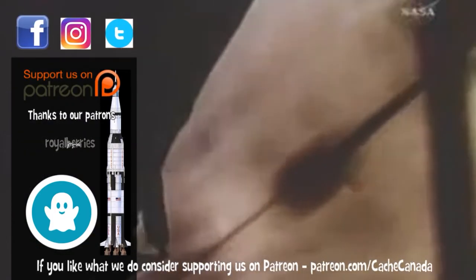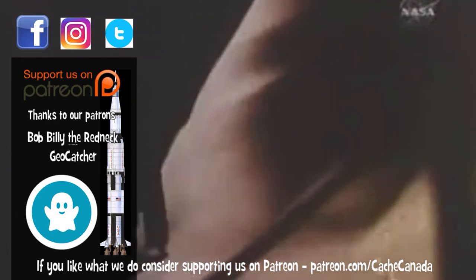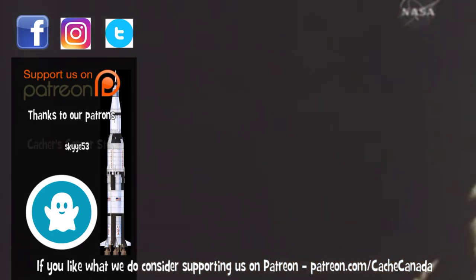We copy you down, Eagle. Tranquility Base here. The Eagle has landed.